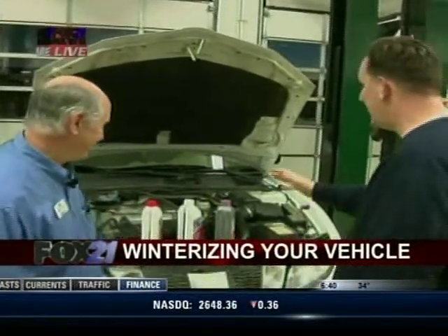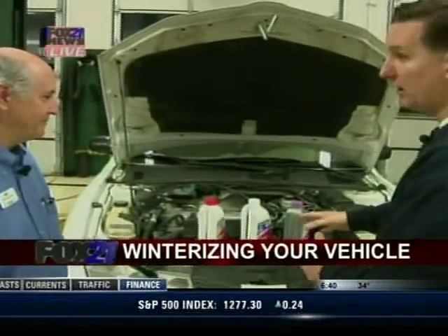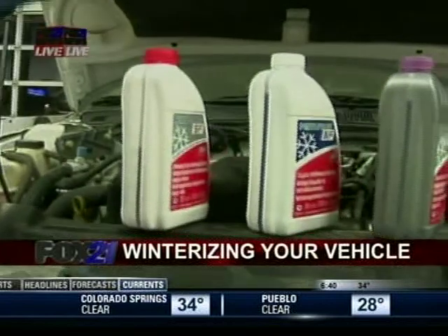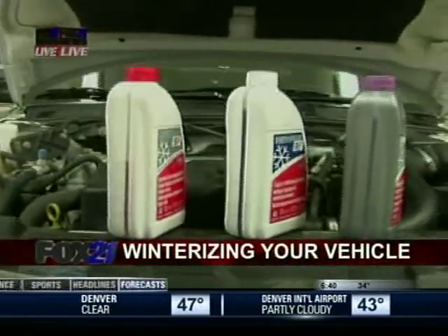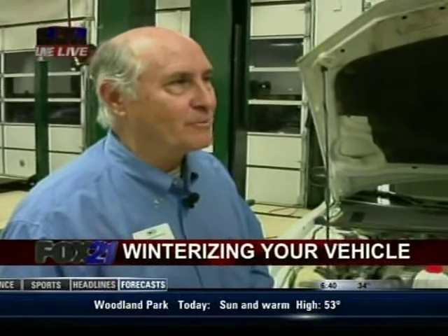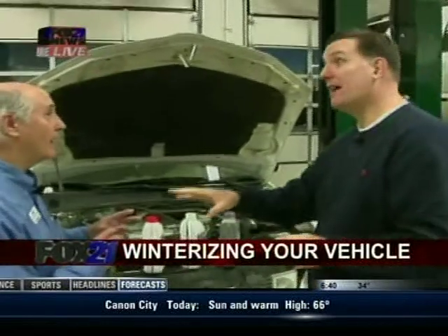Let's talk about antifreeze and winterizing your car — this could be a very big deal because the color you choose can go a long way. Antifreeze has modernized just like every other facet of the car. When you look under the hood, you will see different colors: pink, blue, gold, orange, red. Those colors tell us that there are different additives in the antifreeze. It's not just a coolant anymore — it's specialized to your car. So it's important that you check your owner's manual and put the right coolant in the car.